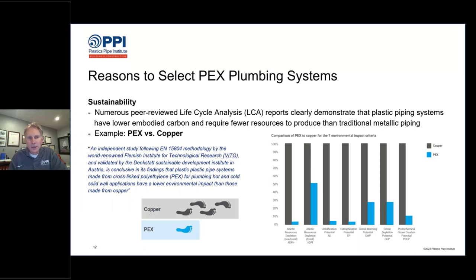There is a peer-reviewed, published life cycle analysis that compares PEX versus copper, published by TEFA, the European Plastic Pipe and Fitting Association. When comparing PEX to copper for the seven environmental impact criteria required in an LCA, PEX is far superior in all seven criteria. So no matter which type of sustainability aspect you're concerned with, PEX is going to be optimizing the earth's resources and delivering the best value and benefit for the planet overall.